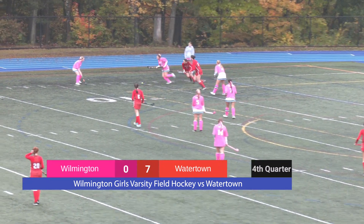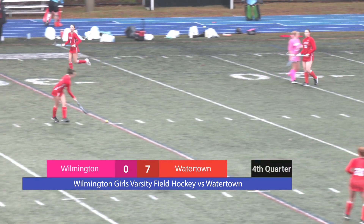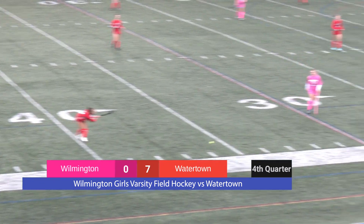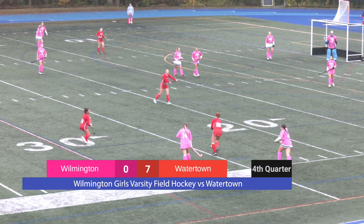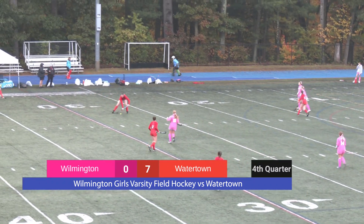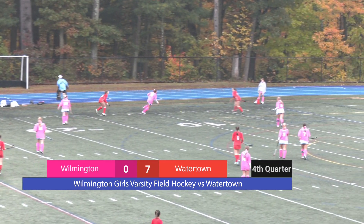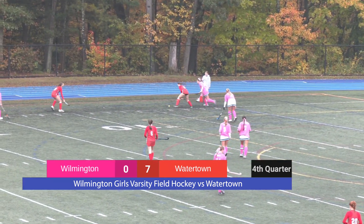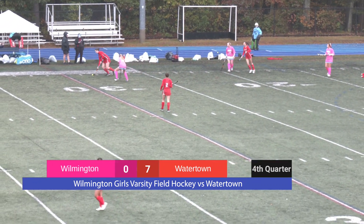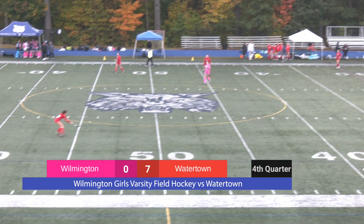Watertown is once again down there in the corner, and Wilmington is ready for it this time — you can fool me once, but I'm going to learn. I love to see Wilmington's anticipation. Watertown is playing the space and they've got a body available in the open middle of the field. Wilmington rotates well. We have gotten the ball down to either side, but Wilmington is prioritizing keeping that middle from getting the ball through. Happy to see this defensive structure is working well on Watertown.